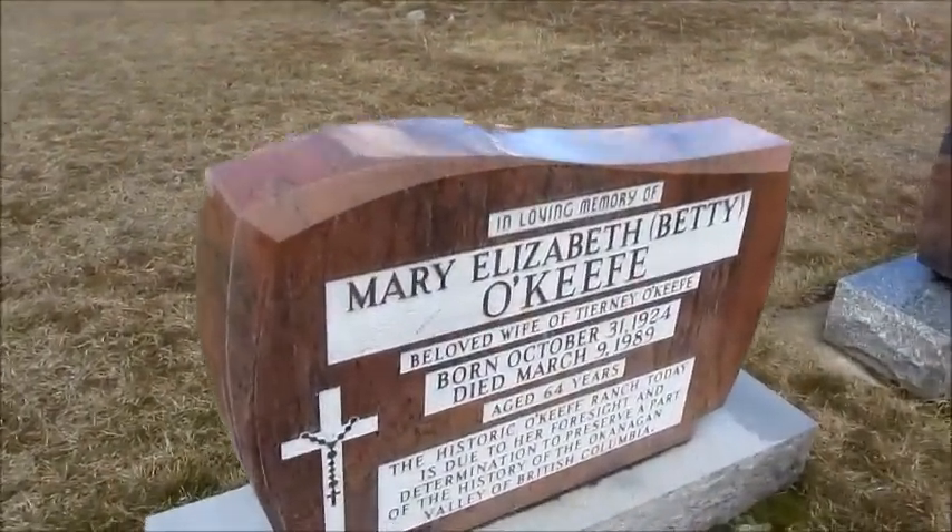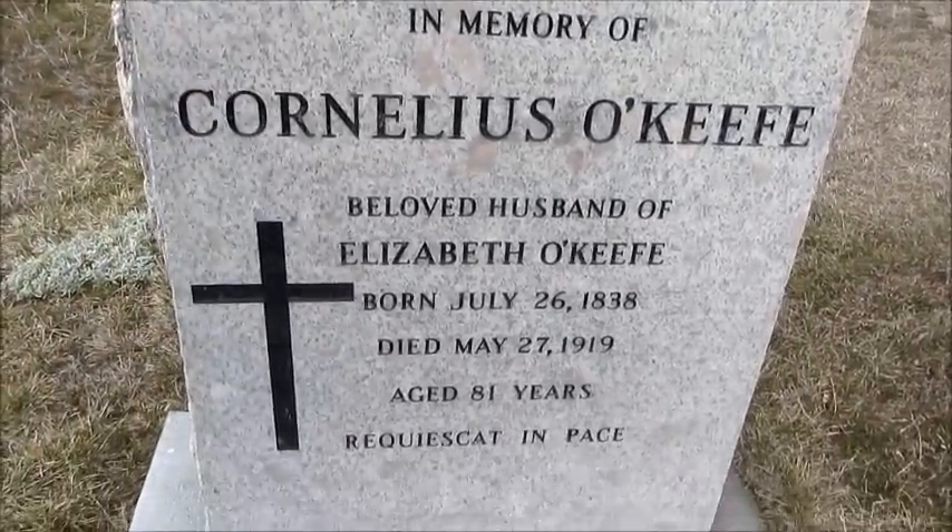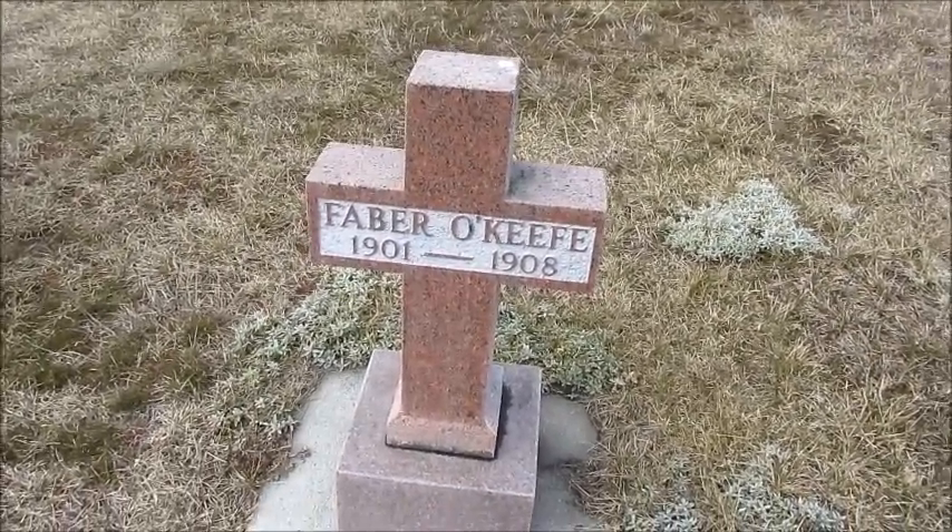You can see the O'Keeffe family is well represented here. Originally Cornelius O'Keeffe just had a large stone sitting where he'd been buried. He died in 1919, but it was actually the 1990s before he got a headstone on his grave. This is Faber O'Keeffe's headstone here — you can see he died in 1908.